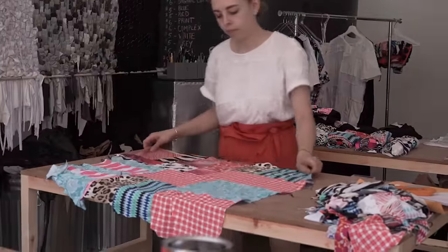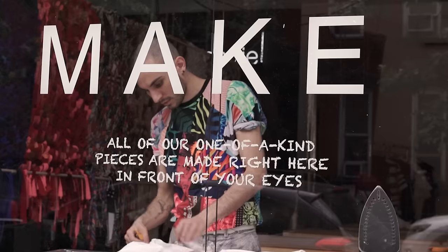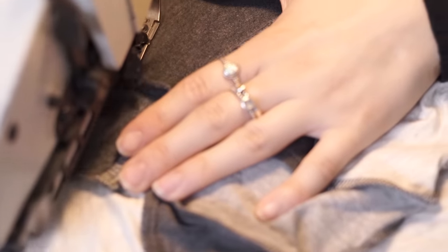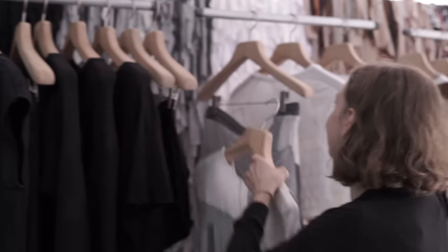T-shirts start at $55. No two items are ever the same, and customers can order custom pieces in-house. If you don't see it hanging on the rack, you can have it made out of the textiles we have in stock, right in front of you, and ready within an hour.